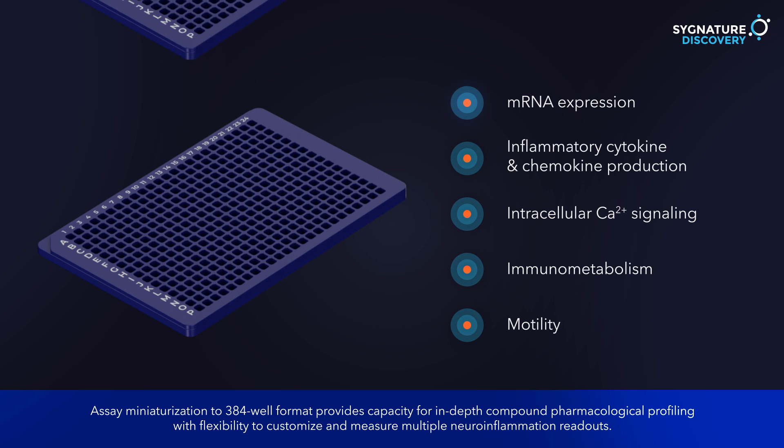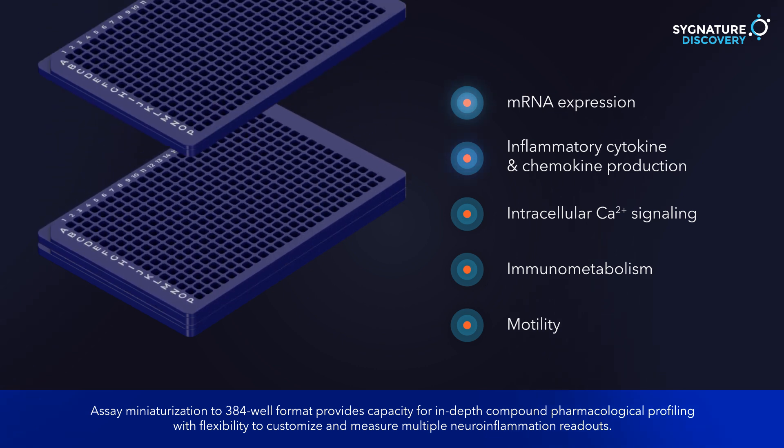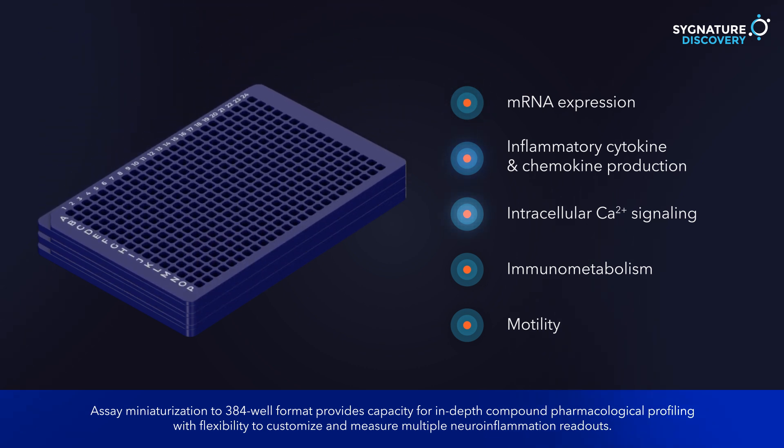Assay miniaturization to 384-well format provides capacity for in-depth compound pharmacological profiling, with flexibility to customize and measure multiple neuroinflammation readouts.